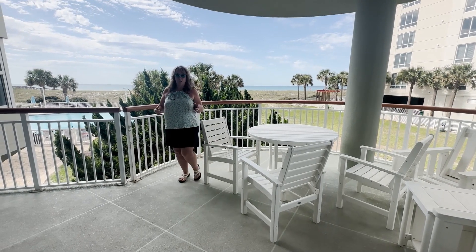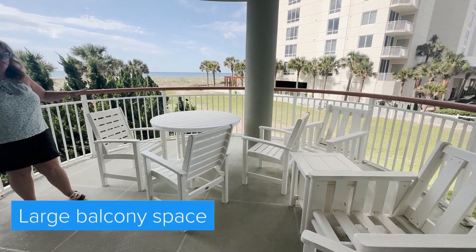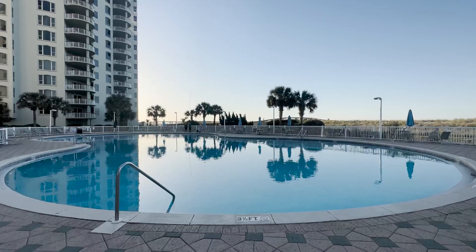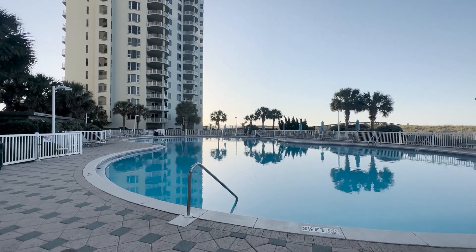One of the great things about Beach Colony is they have really big balconies — tons of room so everyone can be out here. There are 19 stories in each building, so there are quite a few units. Look, the pool is right there. You just walk over the dune and you are on the beach.